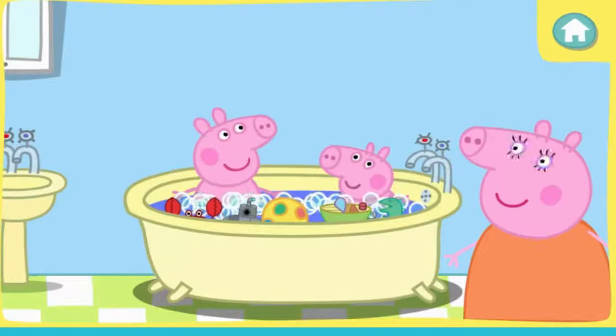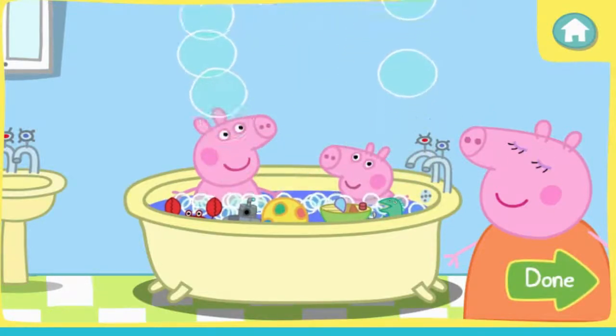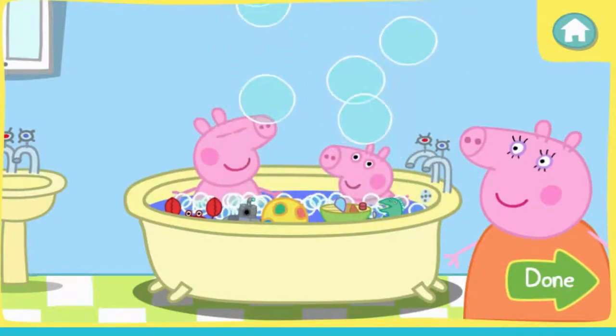Popping bubbles is so much fun! Keep clicking the bubbles to pop them. Click on the bathtub to make more bubbles, or click the down arrow when you're finished.